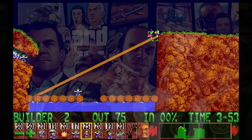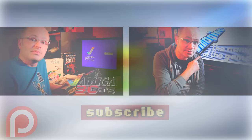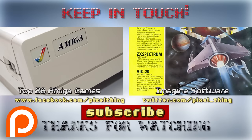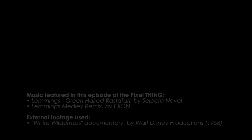So, guys, which is your favorite game from the Lemmings franchise? And what is, in your opinion, the best system to play this type of game? Tell me in the comment section below and share your own experiences! Also, like, share, and subscribe to the Pixel Thing! And while you're at it, check these videos and all the others available on my channel! Thank you very much for watching, and I'll see you all next week! Bye!